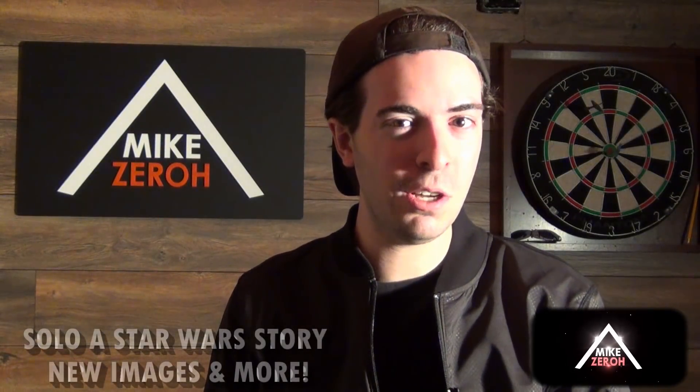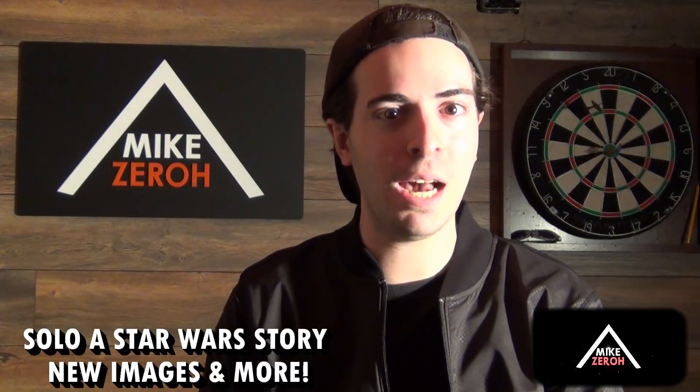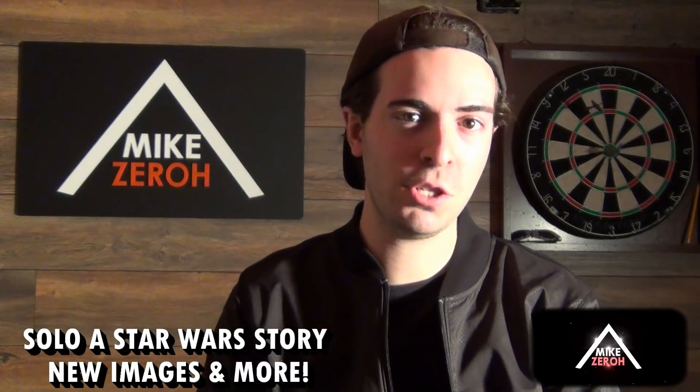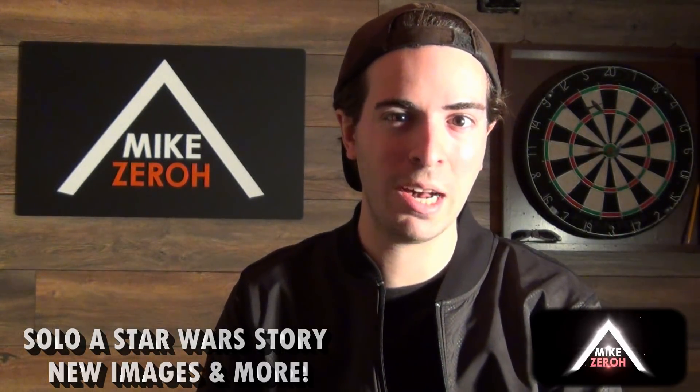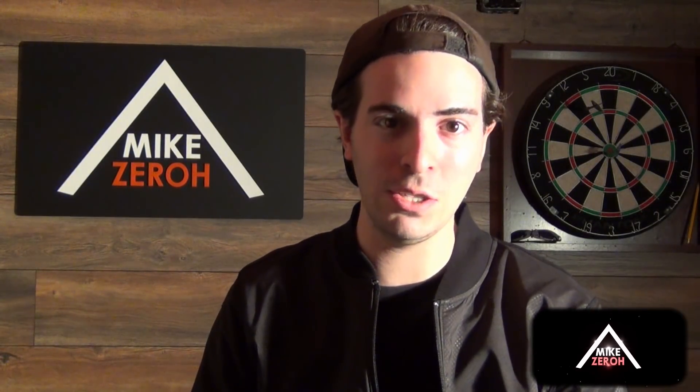Let's go over new images for Solo: A Star Wars Story. This is Mike Zero here once again. If you guys are new here to the channel, do make sure to subscribe to see future Star Wars content. This week is Solo Week on EW Entertainment Weekly's website, which will be linked below in the description, where they will be giving us brand new information, details, and images to give us a better idea of the tone and visuals of this movie.